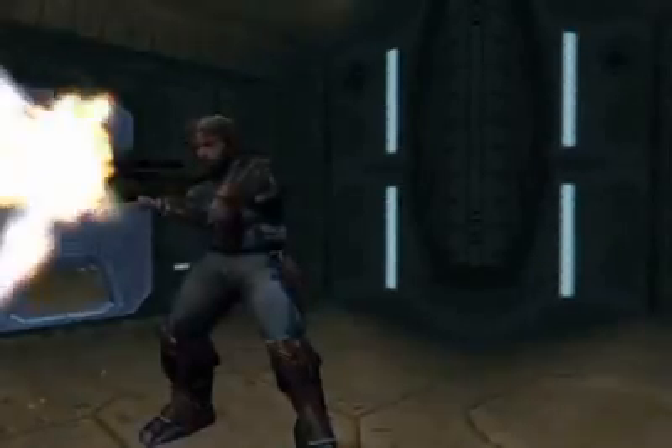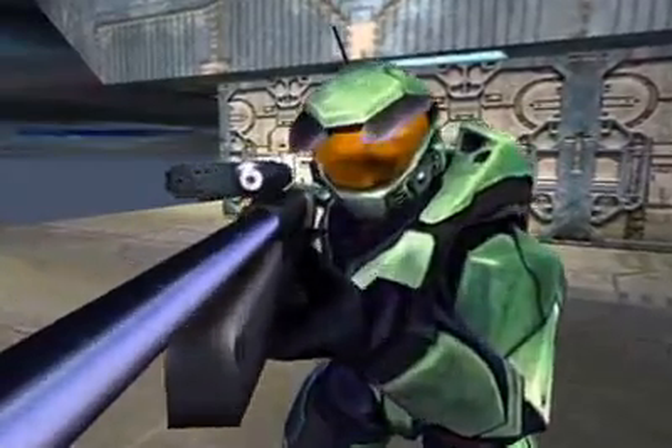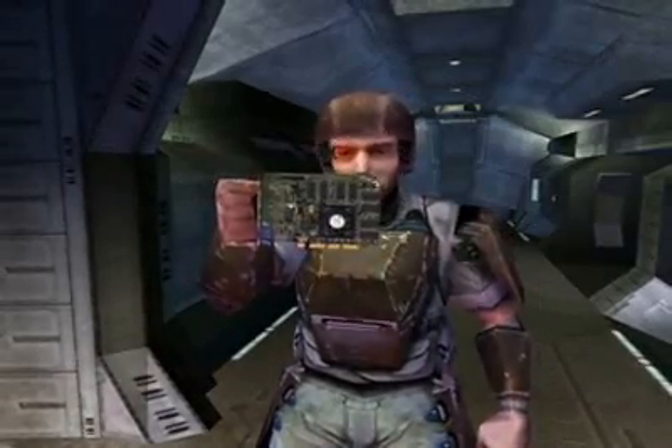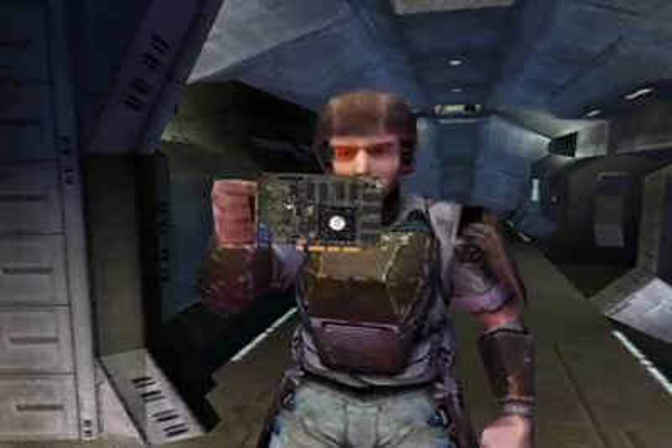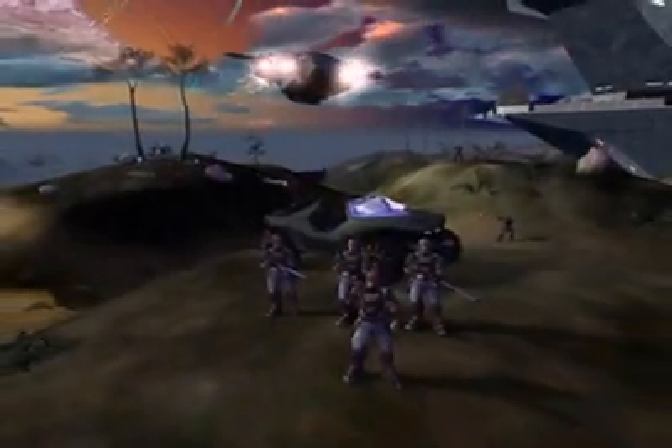And with NVIDIA's second generation geometry engine, I never have to worry about a jumpy firefight. Plus, the GeForce 2 GTS has support for eight textures at full speed, not to mention cubic environment mapping. Now that's one mean piece of alien-busting hardware! NVIDIA's GeForce 2 GTS and Bungie's Halo!